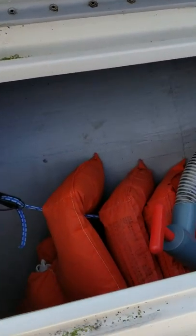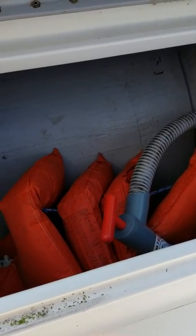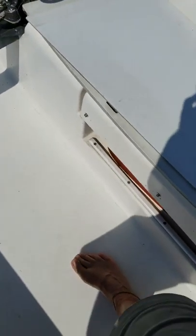On the starboard side, we've got a cubby here. I keep my extra life jackets hanging and a bilge pump — a hand pump bilge pump. On the port side, a fuel tank, a 3 gallon tank.